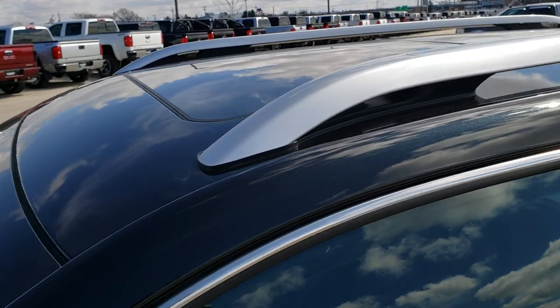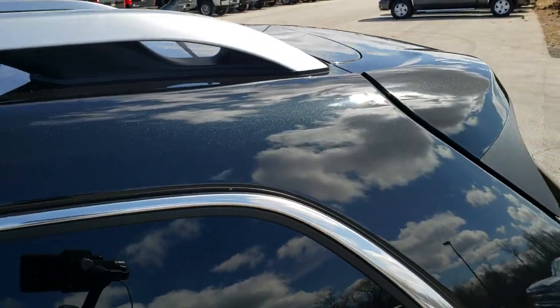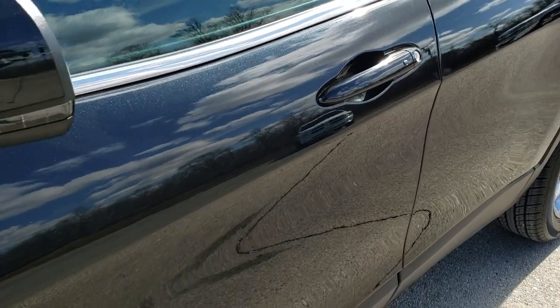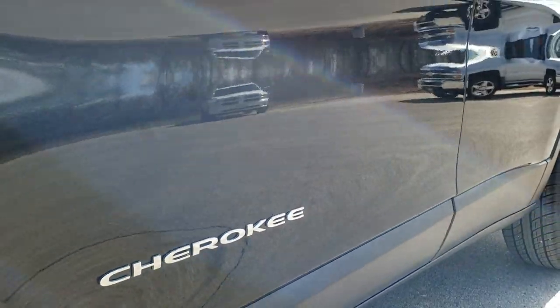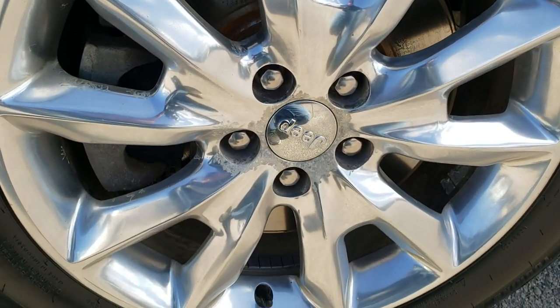Brilliant black crystal pearl is the color. We shoot all of our videos in 1080p, 60 frames per second. So if you have HD capabilities on your computer, tablet, or smartphone device, turn them on right now because it is definitely your best way to ensure the quality and condition of the vehicle before seeing it in person. If you want to check out all the photos on this vehicle, in the upper right-hand part of your screen is a link right to our website.